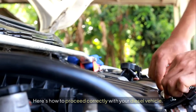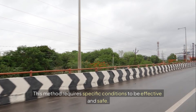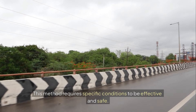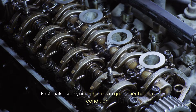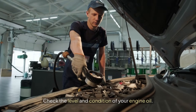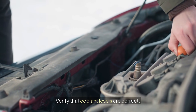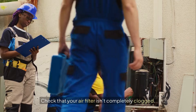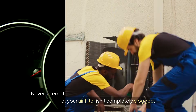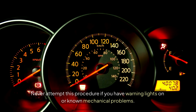Here's how to proceed correctly with your diesel vehicle. This method requires specific conditions to be effective and safe. First, make sure your vehicle is in good mechanical condition. Check the level and condition of your engine oil. Verify that coolant levels are correct. Check that your air filter isn't completely clogged. Never attempt this procedure if you have warning lights on or known mechanical problems.